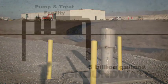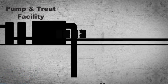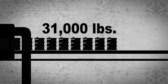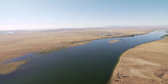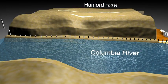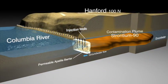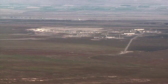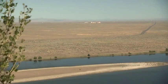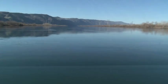Through 2010, efforts to remediate the groundwater have resulted in the removal of nearly 31,000 pounds of contaminants from the 5 billion gallons of treated water. The Department of Energy and CH2M Hill are exploring new technologies to remove contamination, including chemical and natural barriers to hold contaminants in place while they decay naturally. Through these efforts and dedication to protecting the Columbia River, the Department of Energy is set to meet its goal of putting final groundwater treatment systems in place by 2015.